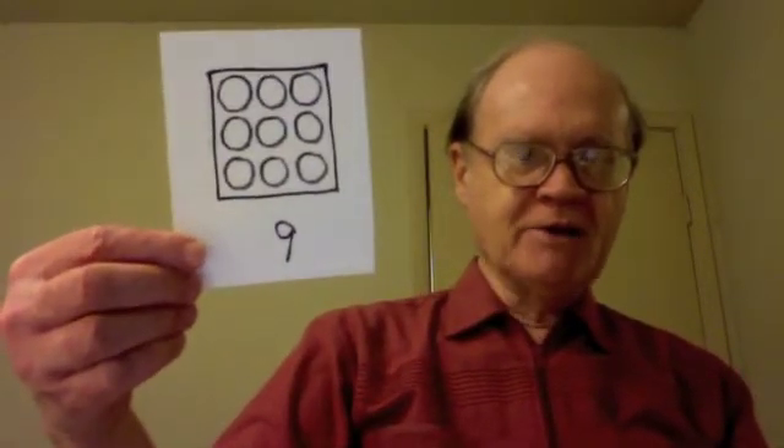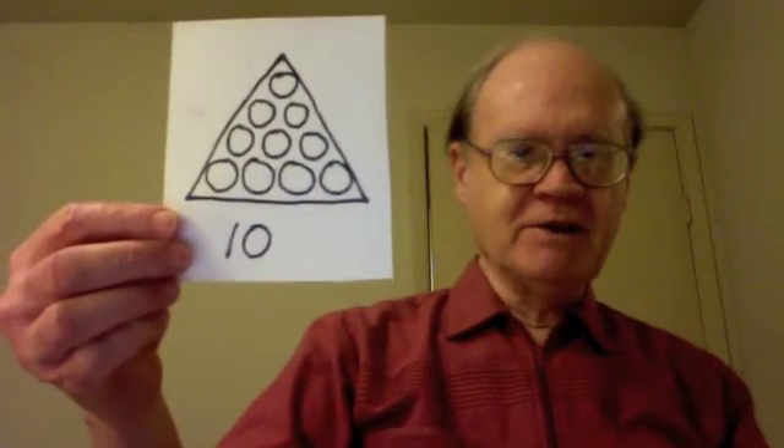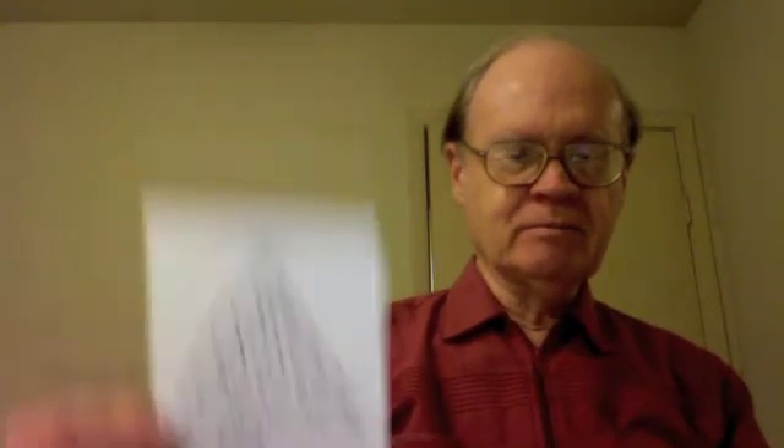Nine is a square number, but it is not a triangular number. Ten is a triangular number, but it is not a square number. There exist counting numbers that are both triangular and square.